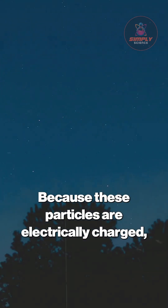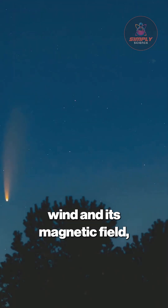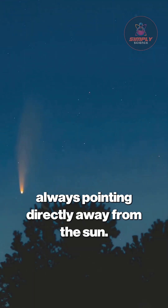Because these particles are electrically charged, the ion tail is sculpted by the solar wind and its magnetic field, always pointing directly away from the sun.